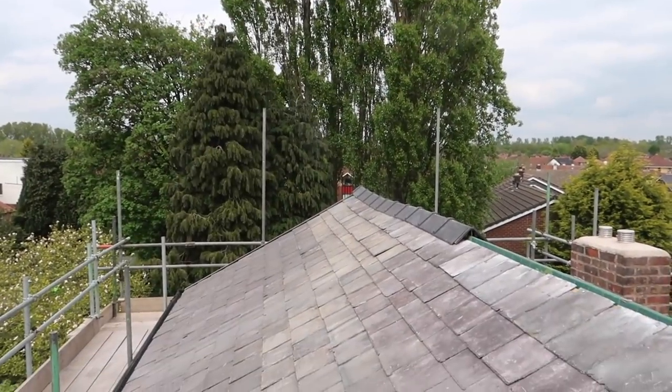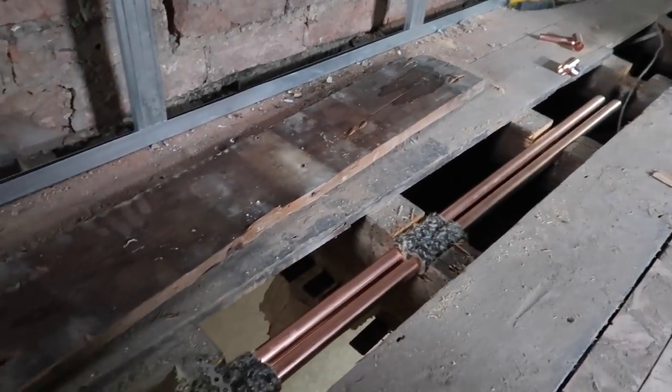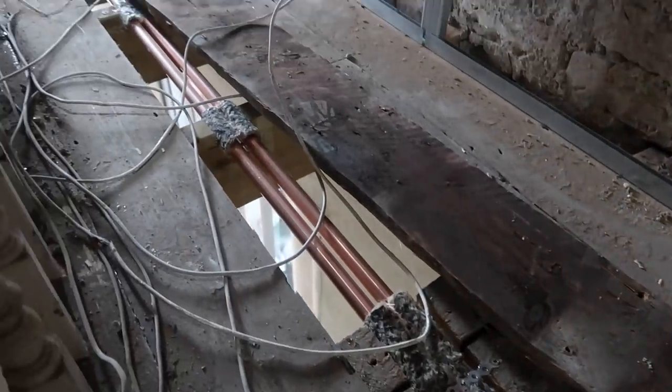We also had some final bits finished off with the roofers — just a little overview of the re-slating of our roof. I did try and go up there on the ladders, however it was a little too high for my liking.